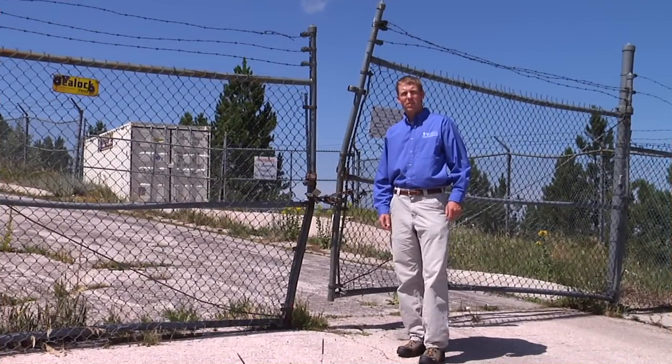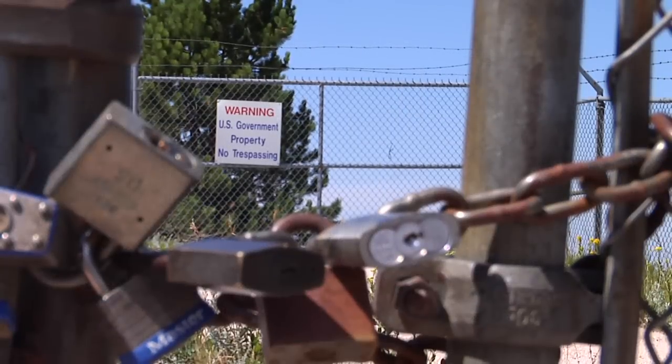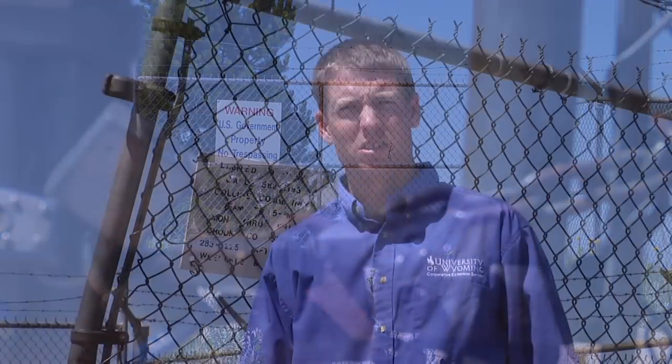Behind me stands the remains of the PM1 Nuclear Power Station atop Warren Peak near Sundance, Wyoming. The PM1 Nuclear Power Station was the first portable nuclear power station ever constructed in the United States.